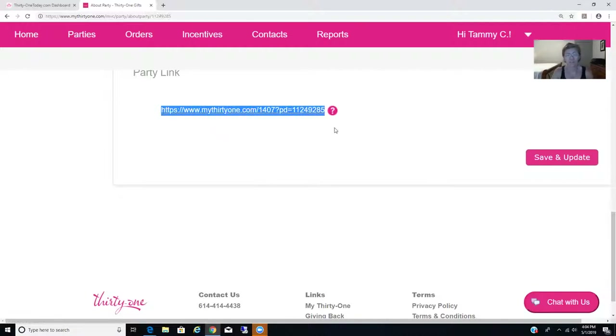Then this link right here is what you can use in a Facebook event, or you can text it straight to your friends. I advise texting it straight to your friends — don't mess with Facebook if you can help it — because you want them to shop directly with you. This is going to be a really easy way to get active.